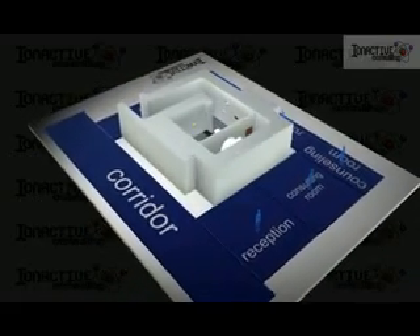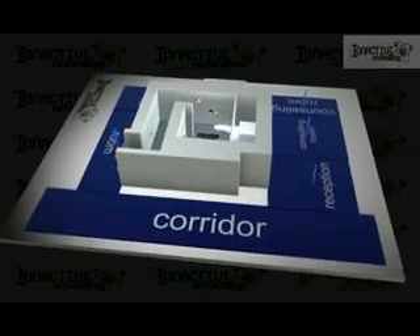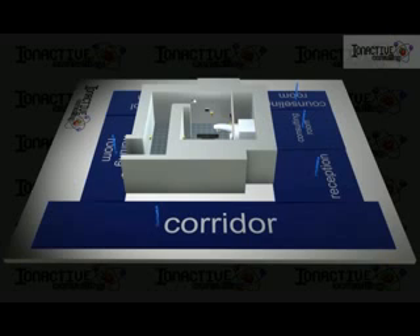The maze allows ready access to the treatment area without the need, in most cases, for a heavily shielded door. The exception is when high energies — typically greater than 10 MeV — are used in the linac design.